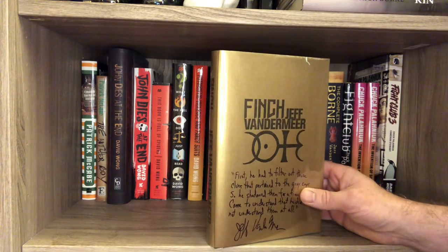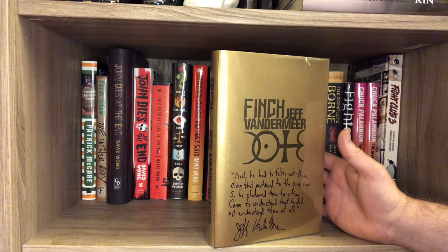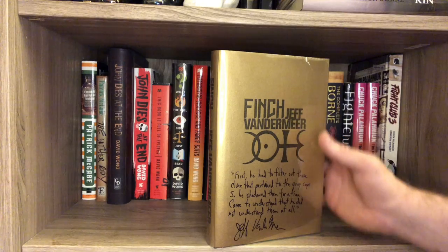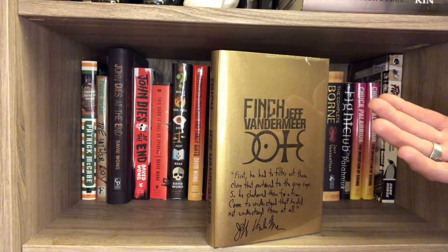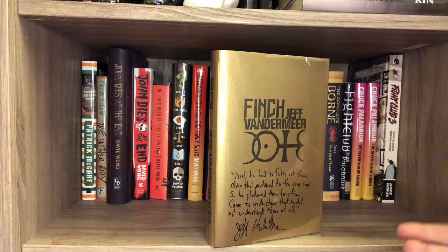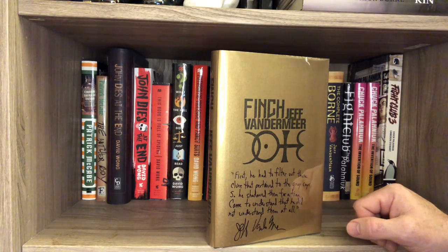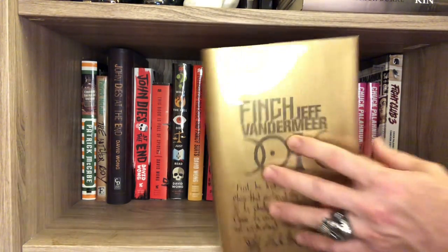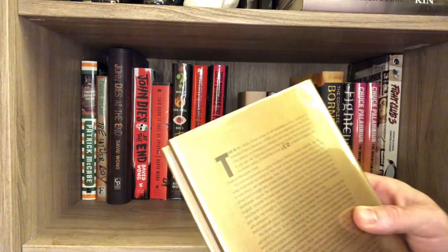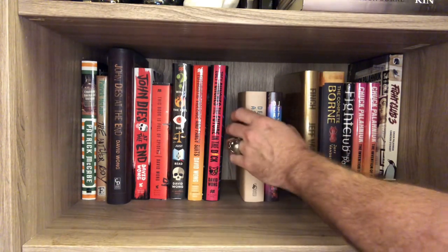I do have this — this is an awesome, very limited edition, one of 150 copies. This is Finch. Sub Press is doing an omnibus of the Ambergris series — I forgot how to pronounce that word, I don't think I've ever known. I want to get it, I just can't swing it. But I have this — it's number 150 out of 150. Such a cool book to get. I want to read it and I will read it. Again, the TBR pile is substantial.